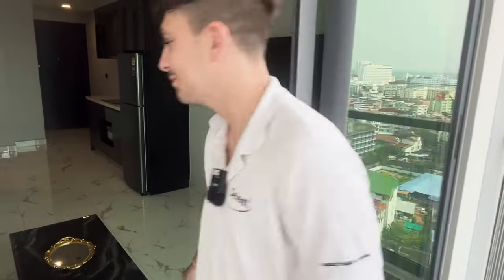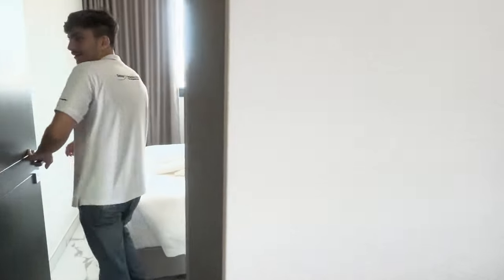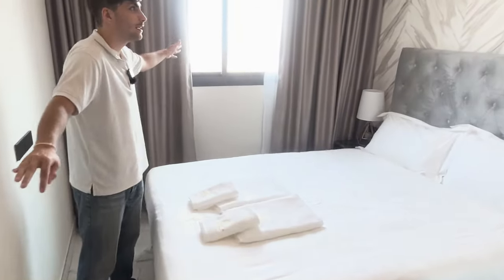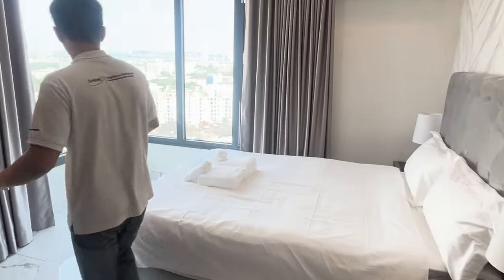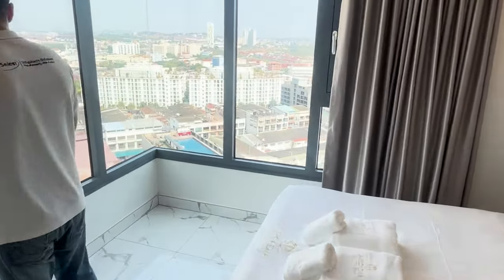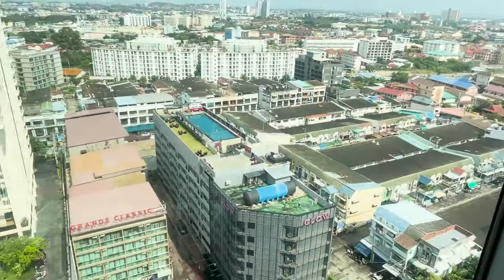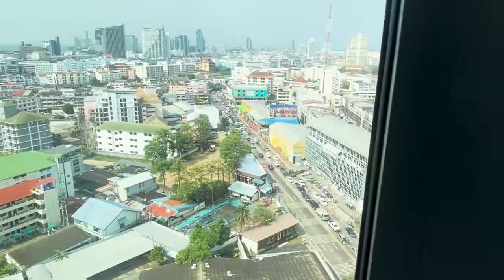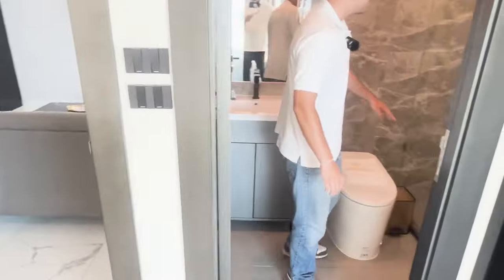The first bedroom has natural light coming in from the window and storage space. The master bedroom is much bigger — it's a corner unit which gives a panoramic view and a lot more space. It has its own bathroom with a normal-sized shower, toilet, and sink, plus a full-size bed.